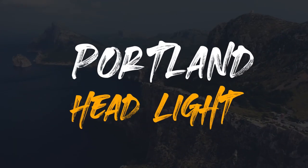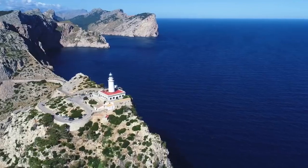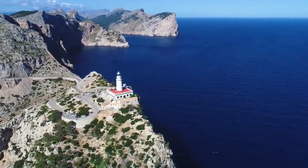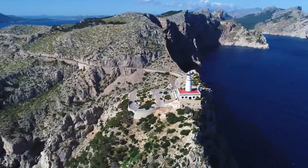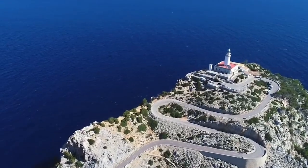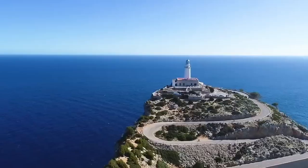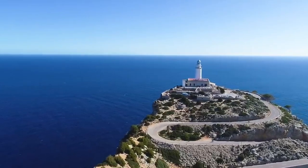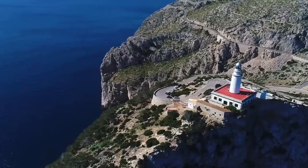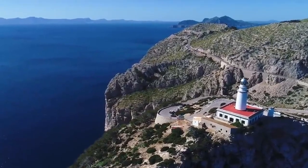Number 2. Formentor Lighthouse. One of the most famous and photographed landmarks in Majorca, Formentor Lighthouse lies on the northernmost tip of the Balearic Island. Towering some 210 meters above the sea, the lighthouse is perched on top of a lofty cliff with steep drops below it. Known as Far de Formentor in Spanish, its blinding beacon of light has warned sailors about the dangerous Majorcan coastline ever since 1863. Due to the outstanding natural beauty around it and fantastic views out over the Mediterranean, Far de Formentor Lighthouse is not to be missed.